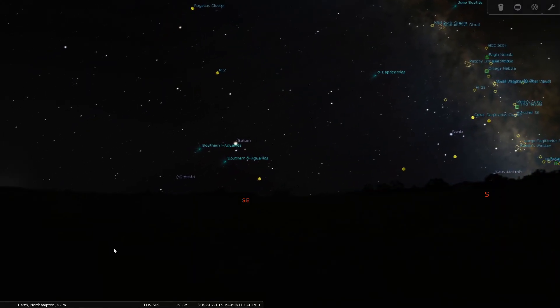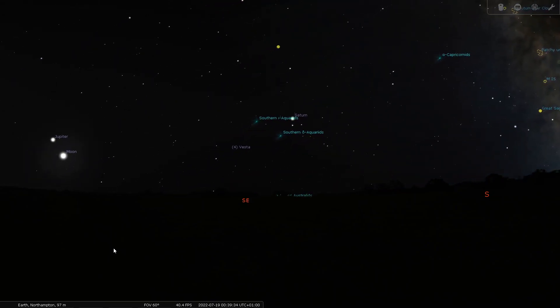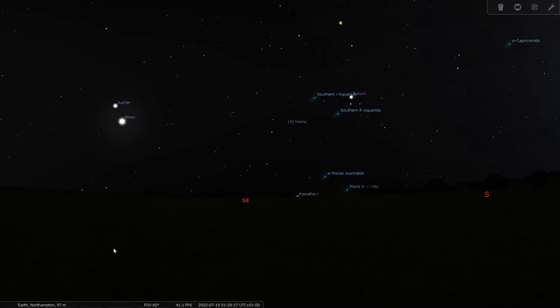Now for meteor showers: from the 12th of July to about the 23rd of August, peaking on the 30th of July, we have the Delta Aquids meteor shower, reaching up to about 25 meteors per hour. The good news is the moon won't interfere with this shower, so get out with time-lapse photography and wide-angle lenses. We also have the Perseids beginning on the 17th of July, though it peaks in August — I'll cover it more in August, but if you're out with a wide-angle lens pointed toward Perseus, you might catch some meteors.